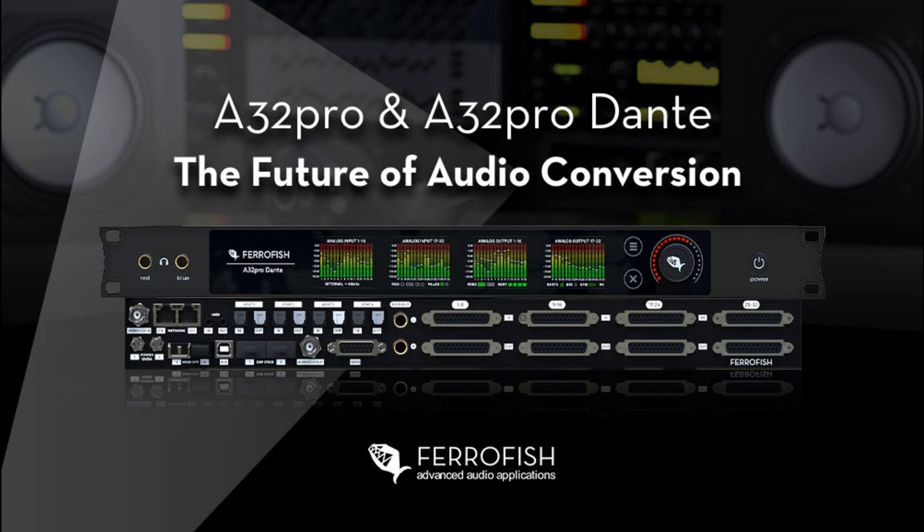Ferrofish announces the A32 Pro and A32 Pro Dante. Welcome to Music Gears, where we bring you the latest info on new music instruments, software, and other gear from around the world.